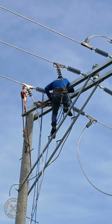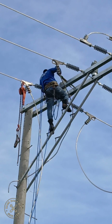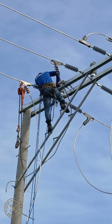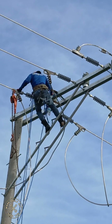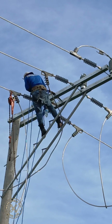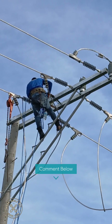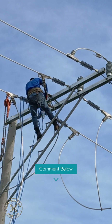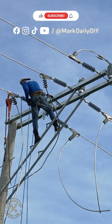Overview: 14-meter electric poles and the three wires represent here in the Philippines. These utility poles serve as the backbone of our electrical distribution system, carrying power from substations to homes and businesses. The three wires seen at the top signify the three-phase power system, which helps balance the electrical load efficiently across the network, ensuring stable power delivery.